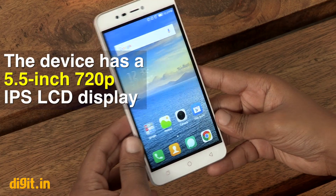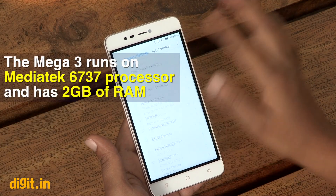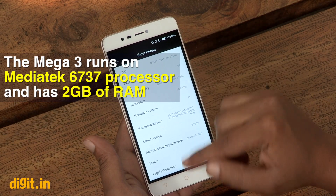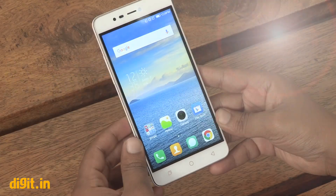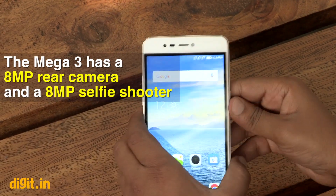It features a 5.5-inch 720p display and is powered by a MediaTek 6737 processor, which is a 1.25 GHz quad-core processor. The company says it has 2GB of RAM and 16GB of internal storage, and it does come with a dedicated micro SD card slot. The phone comes with two 8MP cameras — one at the back and one at the front.